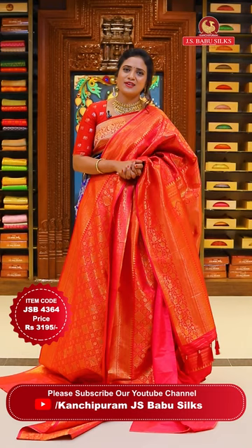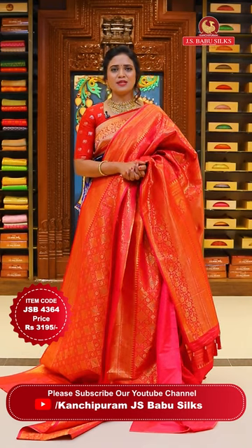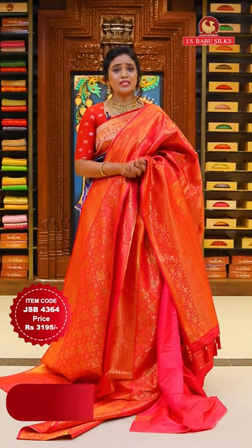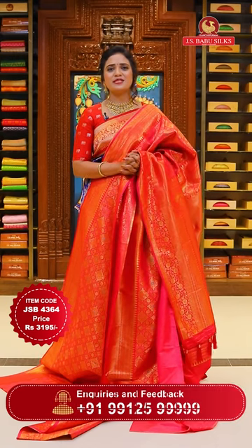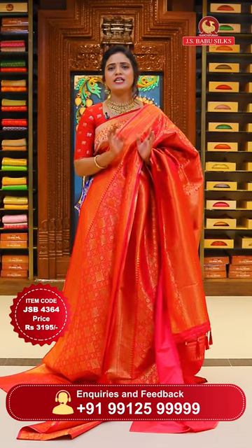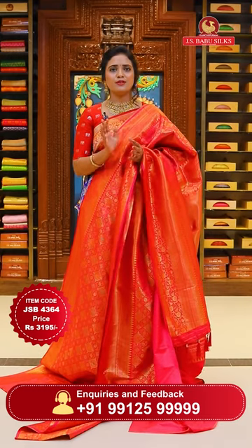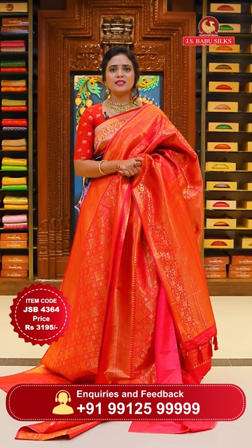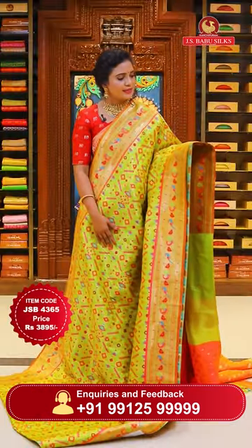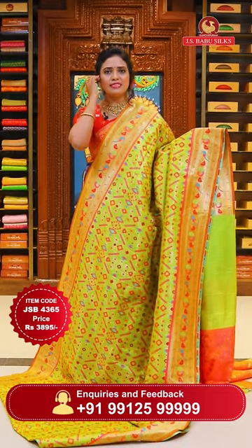For more collections, follow us on social media - Facebook, YouTube, and Instagram. Our handle is Kanchipuram JS Babu Silks. Please subscribe to the YouTube channel and click the bell icon so you receive notifications for new collections uploaded daily at 12 PM and 6 PM.